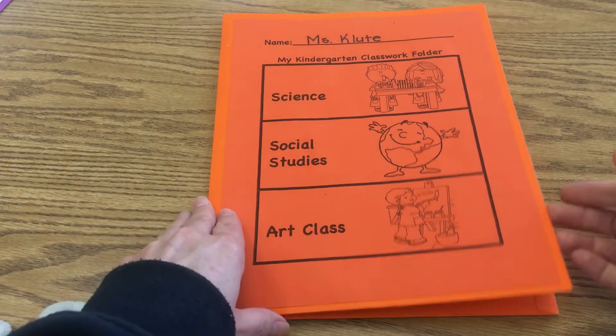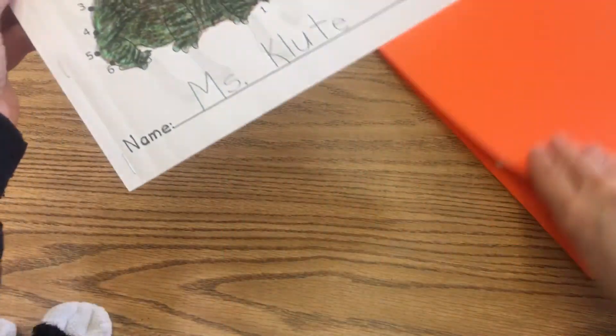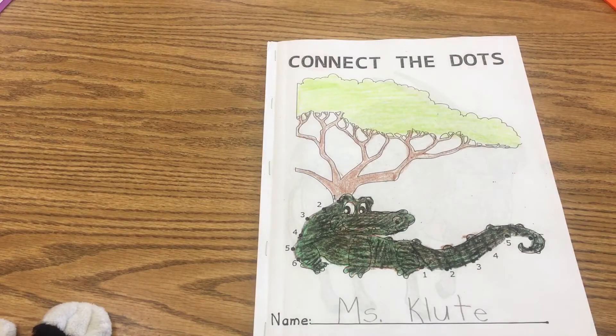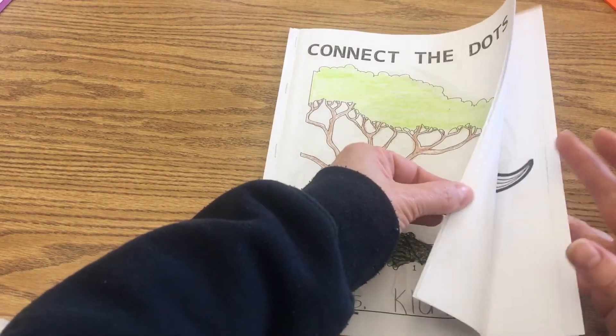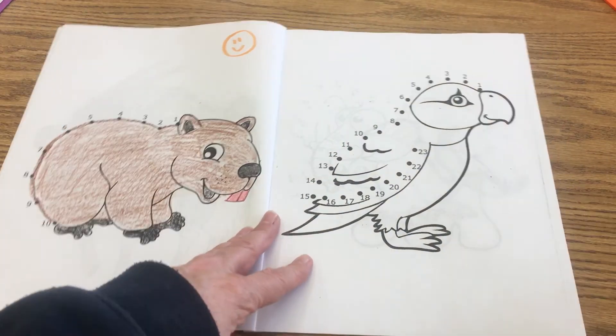Our next science lesson today, boys and girls, we're going to work in our Connect the Dots booklet. We just watched the video on the facts about parrots, and the little girl was really great in telling us what's so amazing about these birds.